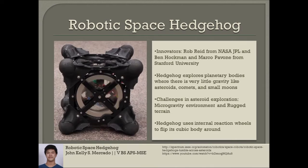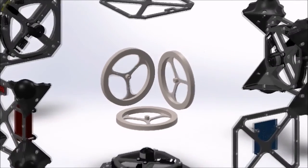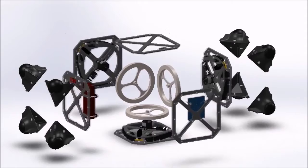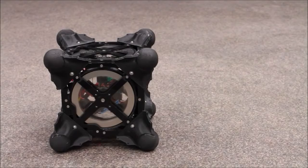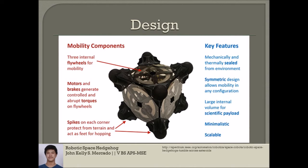Instead of rolling around on wheels, the Hedgehog houses three reaction wheels inside its cubic structure. The three reaction wheels are mounted orthogonally, one along each axis. When you spin one of these wheels up and then stop it abruptly, it imparts a torque corresponding to its momentum to whatever it's attached to. Being a cube, it's completely symmetrical and doesn't care a lot about which of its faces are up, meaning that if it's bouncing around an asteroid, it doesn't need to worry about landing a certain way.